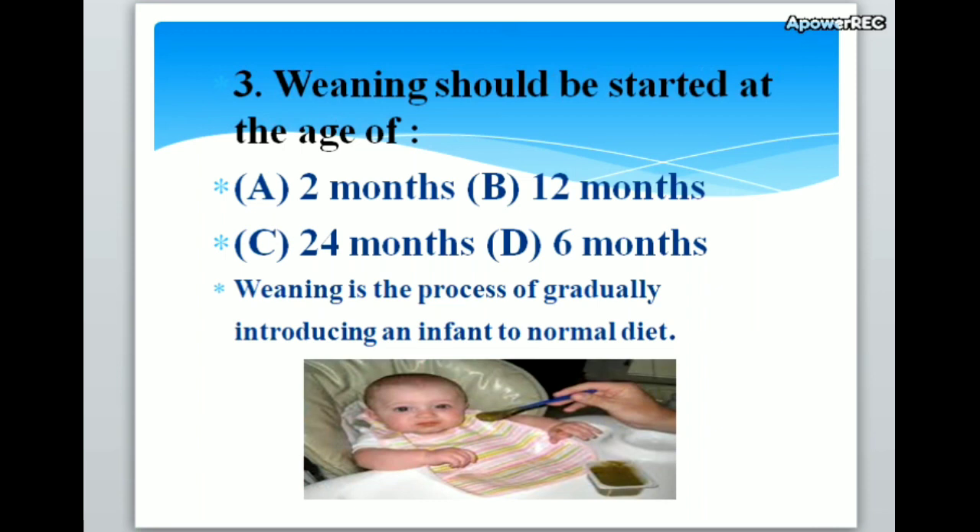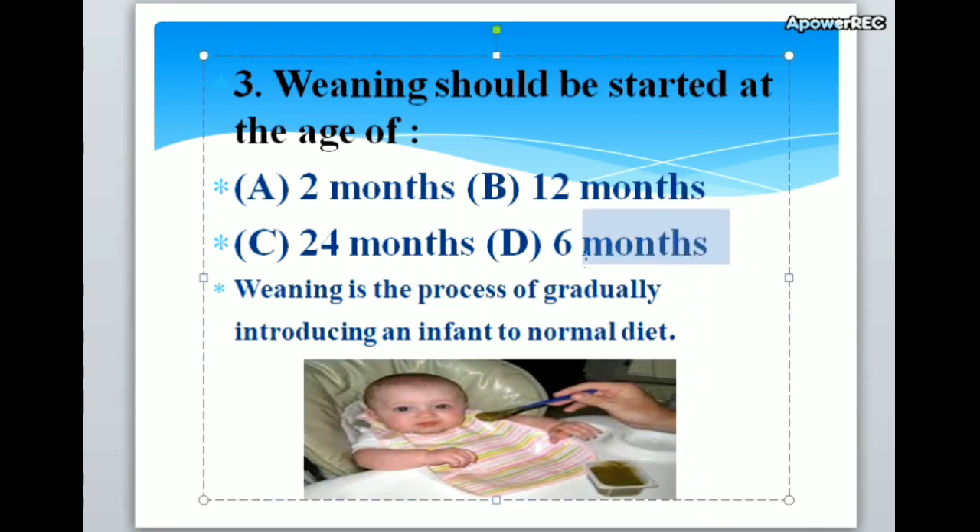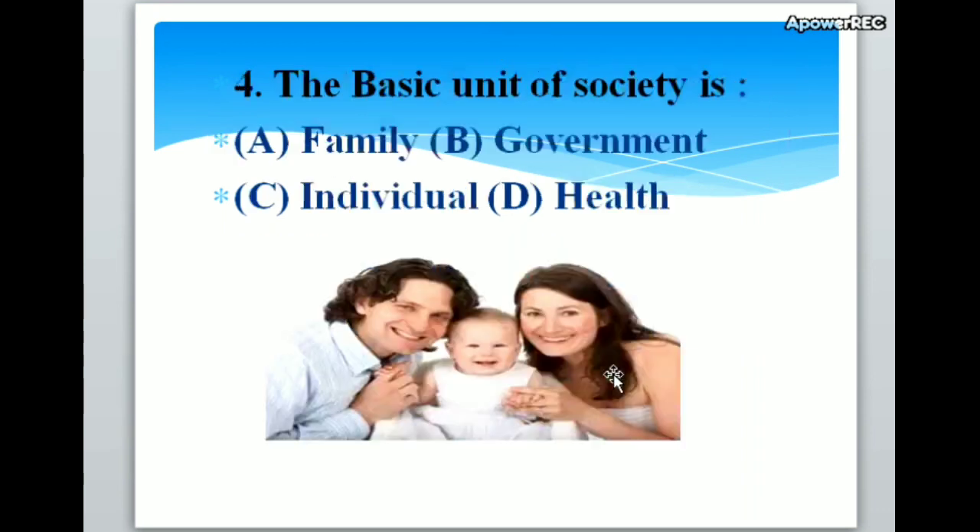Weaning should be started at the age of A. Two months, B. Twelve months, C. Twenty-four months, D. Six months. Correct answer is D. Six months. Weaning should be started at the age of six months. Weaning is the process of gradually introducing an infant to normal diet.